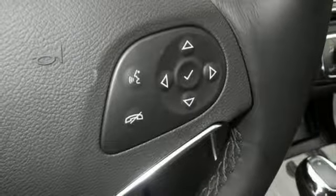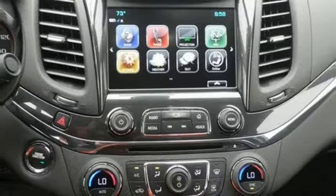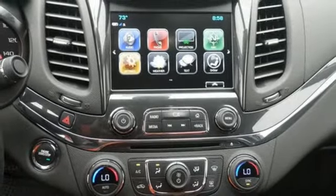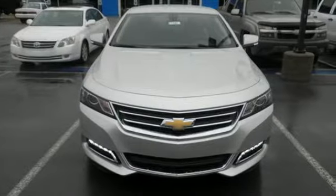The StabiliTrak keeps the ride as composed as you are, and the power driver's seat lets you find the perfect position. It also comes with OnStar with 4G LTE and built-in Wi-Fi hotspot, color infotainment display, and auxiliary audio input.